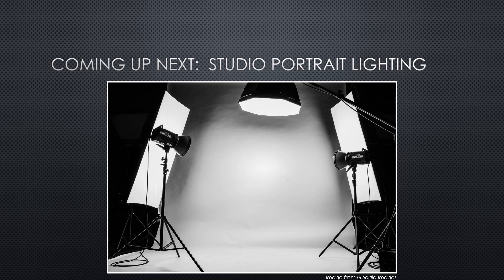Up next, we'll take a deep dive into studio lighting, including basic equipment as well as some of the tried-and-true lighting patterns that are often used in commercial portrait work.